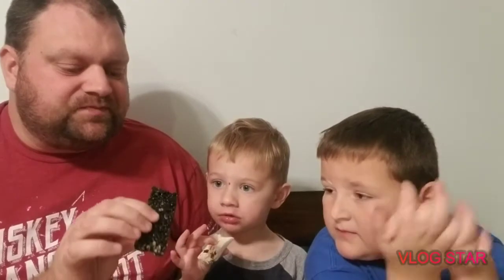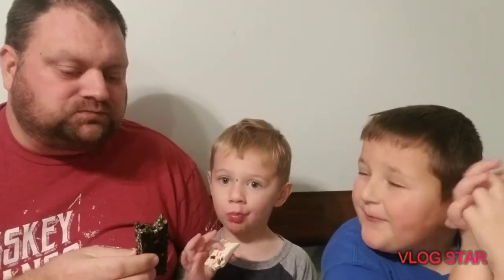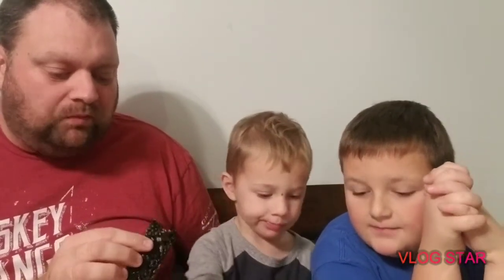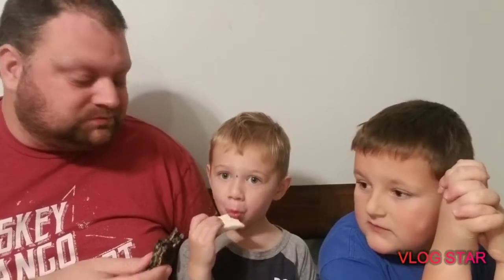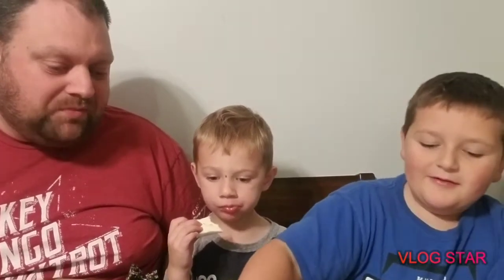Let's try the cookies and cream cereal bar — not the Oreo, my apologies, the cookies and cream cereal bar. It's definitely good. You want to try this one, Mason? Mason's just mowing down the nougat bar.